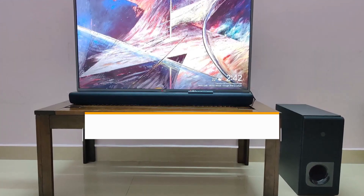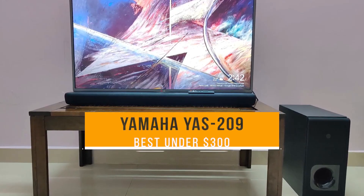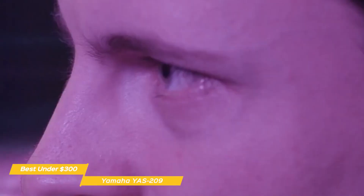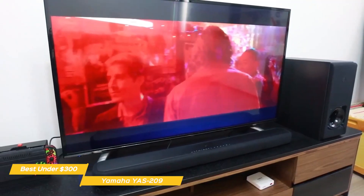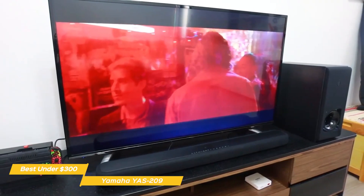Next up, the Yamaha YAS-209, our pick for best soundbar under $300. The Yamaha YAS-209 produces high-quality sound that enhances the sound of movies, music, and more, and makes gaming a more dynamic experience at a price that won't break the bank. While most TVs have a great display, their audio systems are usually not as spectacular. An easy way to improve on this is by adding a soundbar to the mix, like the YAS-209.